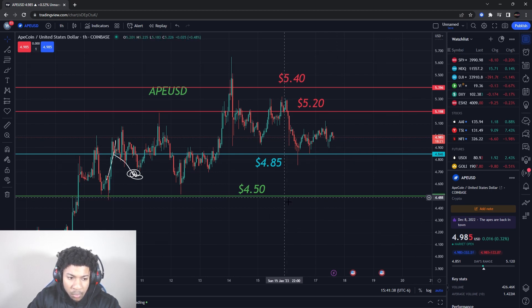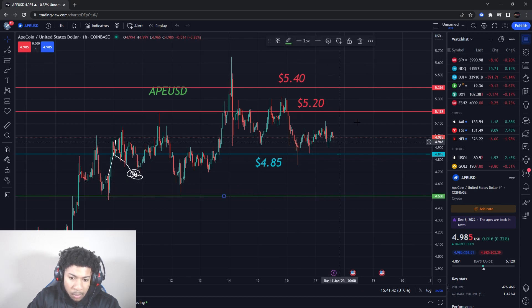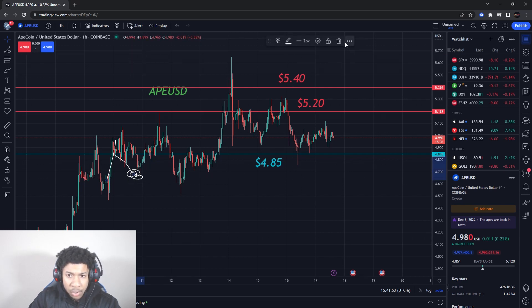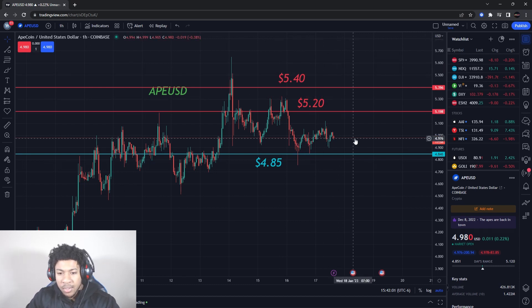Support level is right around $4.85. If we start breaking that, we'll probably start to see some lower prices. For now, these are the main levels — I don't see a clear buy level just yet, so I don't want to just put something on there just to put it. But these are the main three levels I see on ApeCoin. Once these levels break on the upside or downside, I'll update you guys on ApeCoin and where I think it's going to go with all new levels.